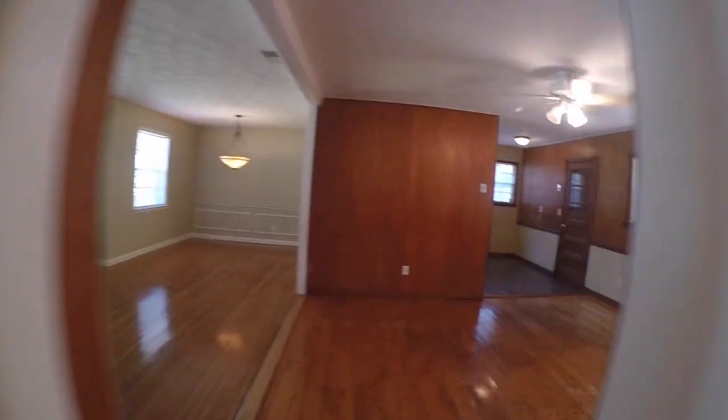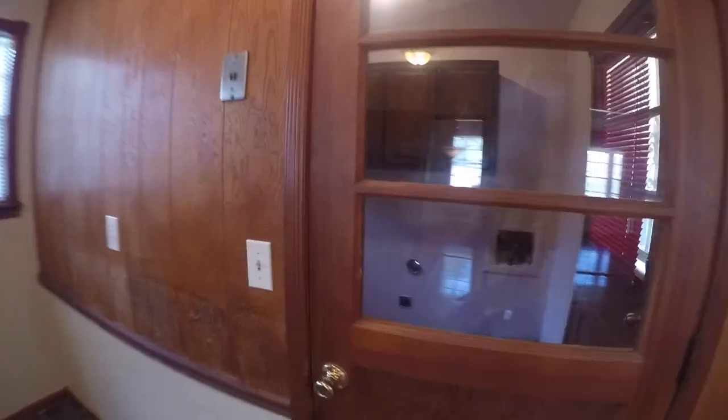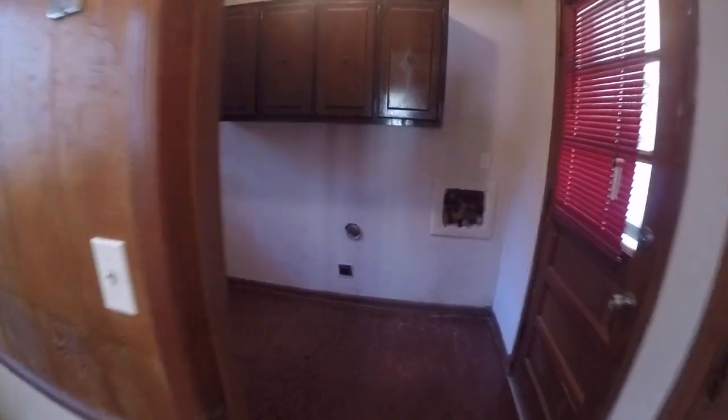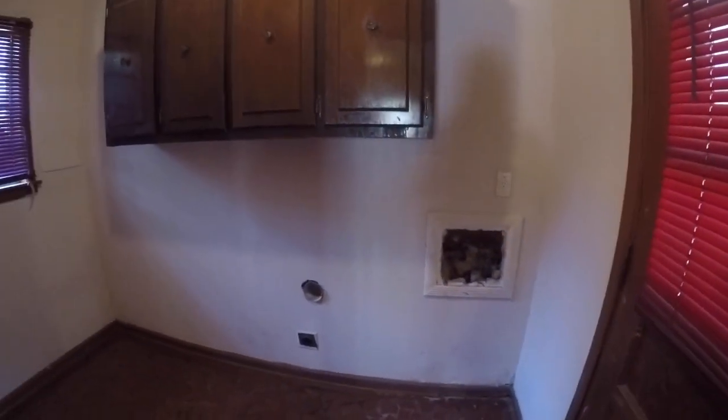Let's walk back this way and I will show you the laundry room and the backyard. I love this door here that separates this laundry room. There's plenty of space in here, some storage as well. We have washer and dryer hookups — you will have to bring your own washer and dryer.